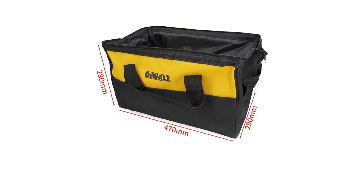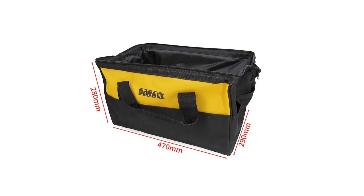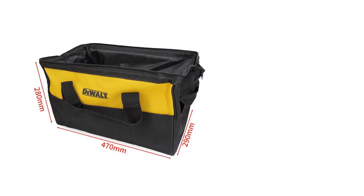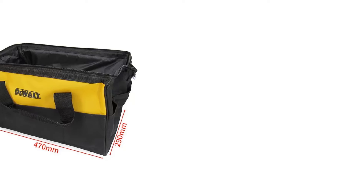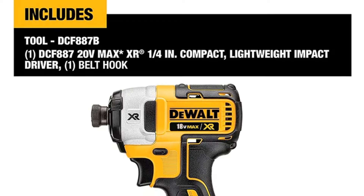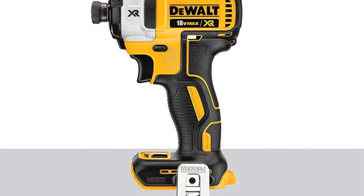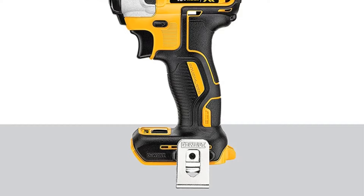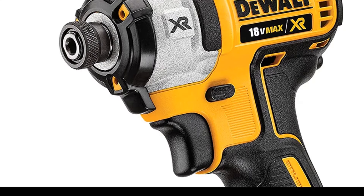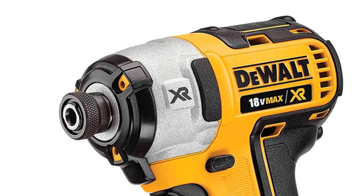Number 1: DeWalt DCF-887 Electric Drill. The DeWalt DCF-887 18V/20V Max XR Impact Driver is a powerful and versatile tool designed to meet the needs of professional renovation teams and DIY enthusiasts. Featuring a DeWalt-built brushless motor and XR Li-Ion batteries, this impact driver offers enhanced runtime and capacity compared to standard units. With three speed settings, including a precision drive mode for added control, users can optimize the tool for a variety of applications.